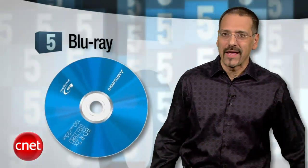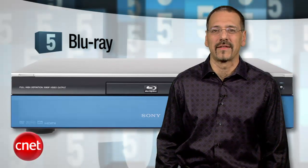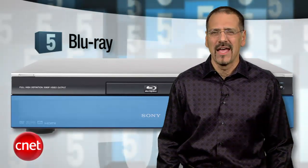Number five: Blu-ray. Blu-ray is already a good-sized hit, but as it tries to equal the impact of its parent DVD, it's getting taken out at the knees by online streaming to the television even faster than many of us would have guessed a year ago. I think Blu-ray falls somewhere north of Laserdisc, but around paragraph nine of the history of home video.